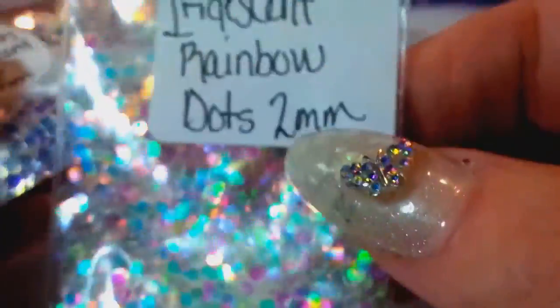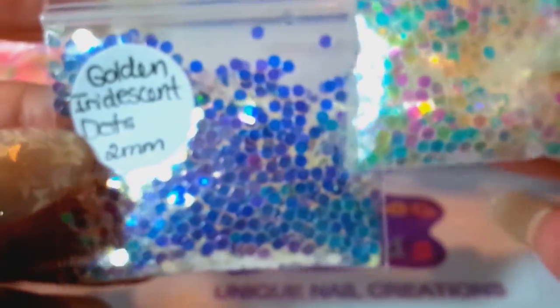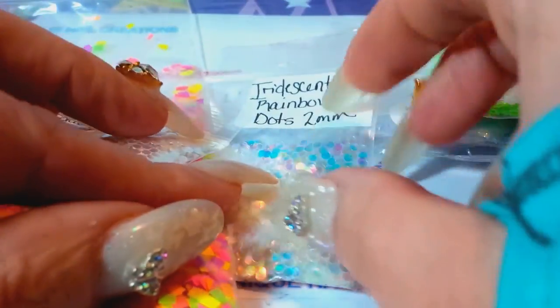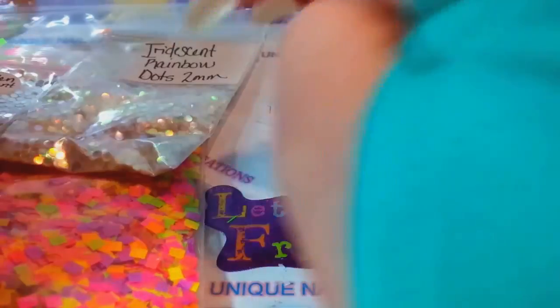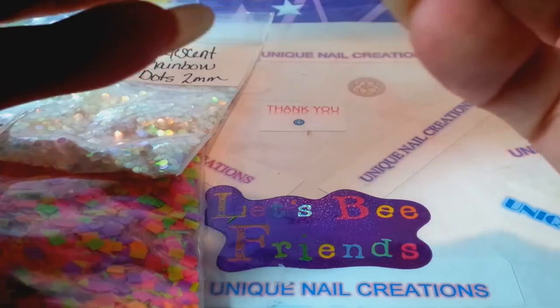I did not order these for my store yet but I might, because I really kind of like that rainbow. These are the iridescent rainbow dots in the 2mm size, and then these are the 2mm golden iridescent dots. I will make sure I put her store Envy link down below so you guys can check her out — she's got some cute things in her store.